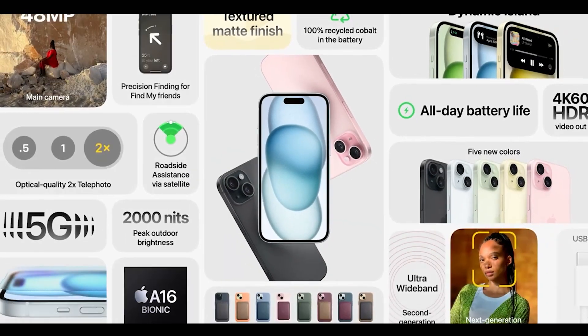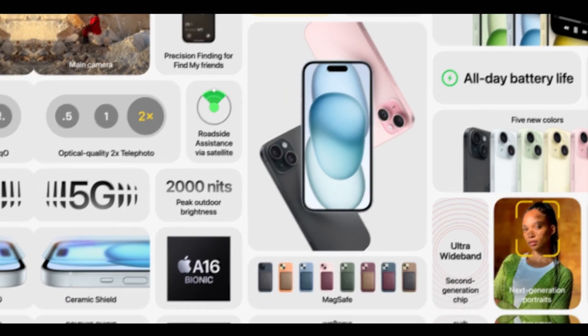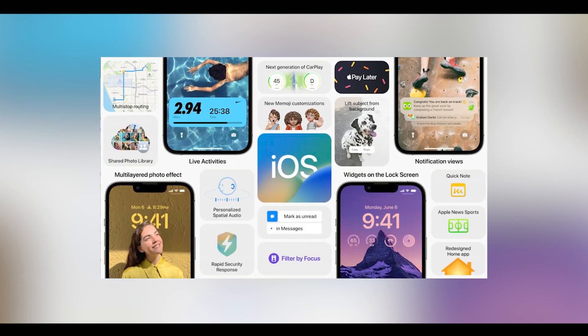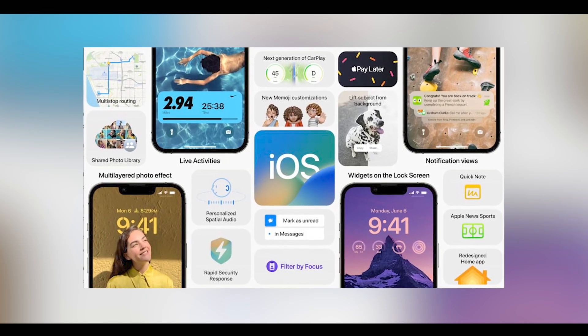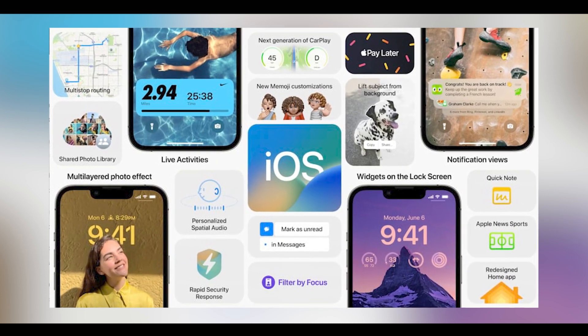The iPhone series typically runs on iOS, which is known for its robust security measures. As of May 2023, the latest version is iOS 16.5, and iOS 17 is expected to launch in September 2023 alongside the new iPhones. Anticipated enhancements in the operating system include improved encryption, secure boot processes, and protection against vulnerabilities, which could enhance the overall security of the iPhone 15.